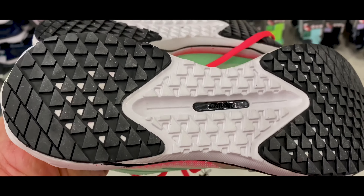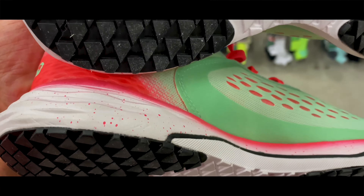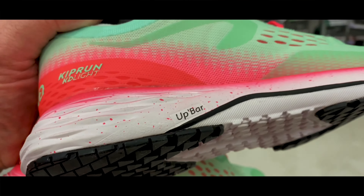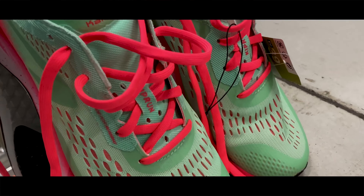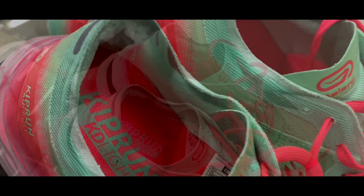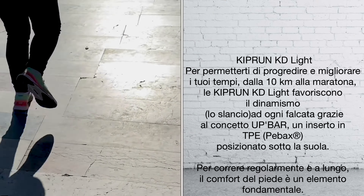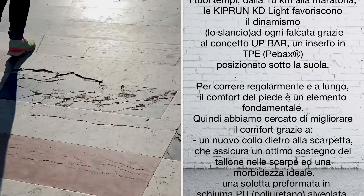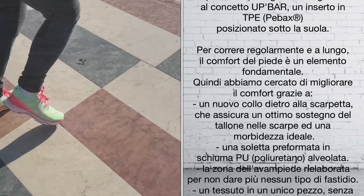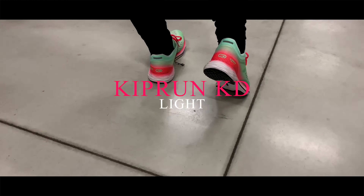Placed under the sole to run regularly and for long distances, foot comfort is a fundamental element. We've improved comfort with a new collar behind the shoe which ensures excellent support of the heel and ideal softness. Kiproon KD Light.